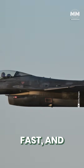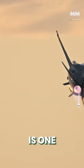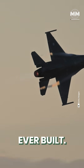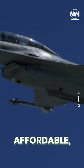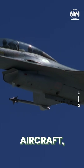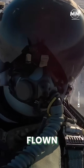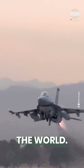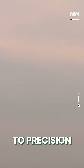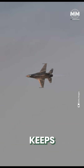Sleek, fast and battle-tested, the F-16 Fighting Falcon is one of the most iconic fighter jets ever built. Born from a need for a nimble, affordable and lethal combat aircraft, the F-16 evolved into a multi-role powerhouse flown by more than two dozen air forces around the world. From dogfights at supersonic speeds to precision airstrikes deep behind enemy lines, the F-16 has done it all, and keeps getting better.